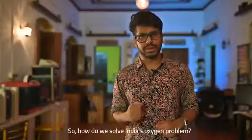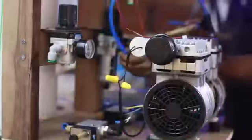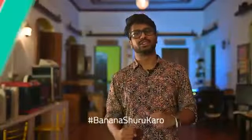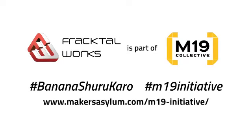So how do we solve the oxygen problem in India? We do it together. If you think you can help, banana shuru karo — just get started.